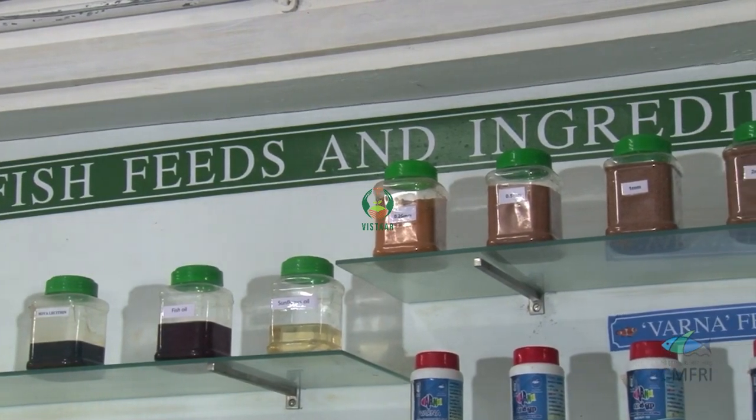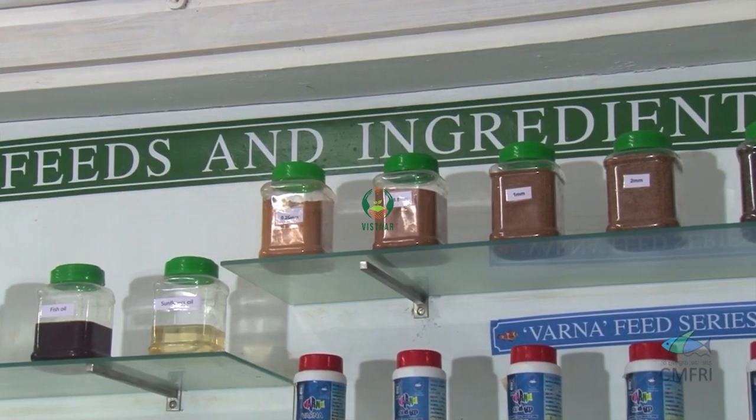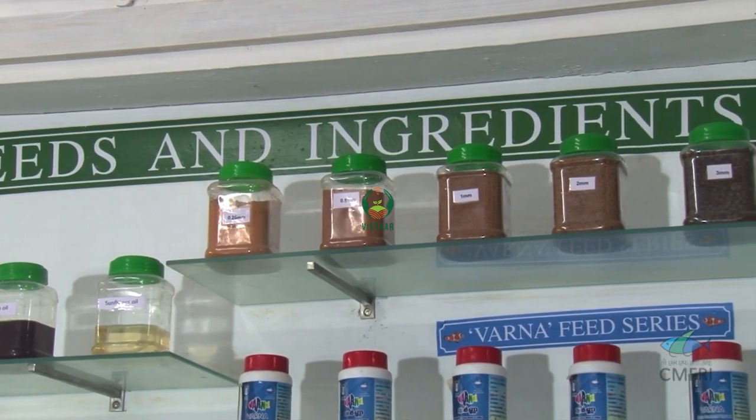Formulated feeds are a replica of the exact nutritional requirement of fish, achieved with multiple ingredients in specific proportions.